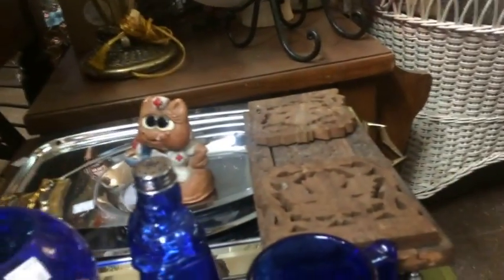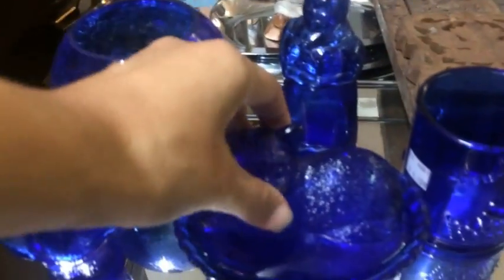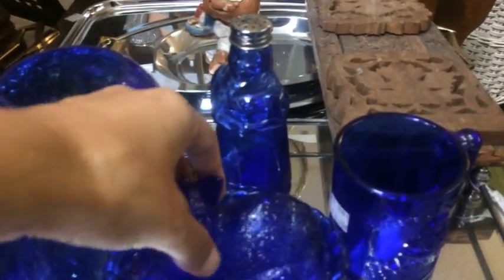That was a cute little nesting dish with a blue cat. And that was a cobalt blue one of the kids' drinking glasses. I normally find them in amber, and I've seen the pink ones, but never a cobalt one.